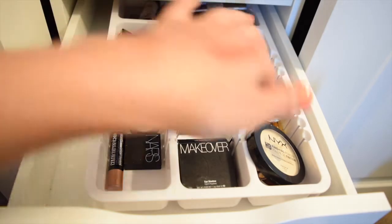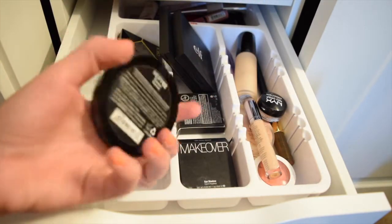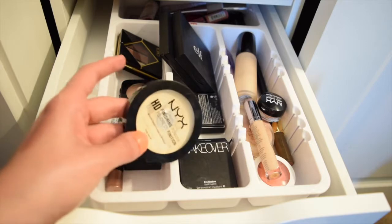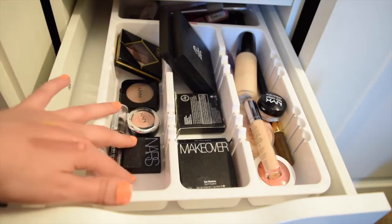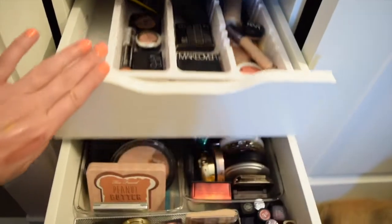Putting all those products aside, let me go into what else I'm going to pick. This is my declutter drawer. I'm going to go ahead and grab the NYX Banana Powder — their HD powder. I haven't used it for a week and I missed it, so I'm going to grab this.